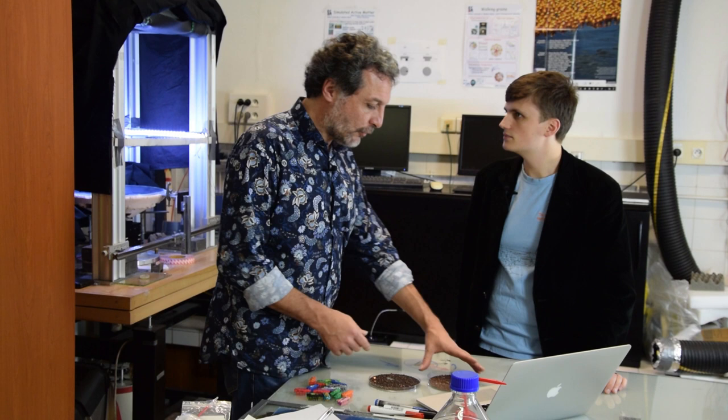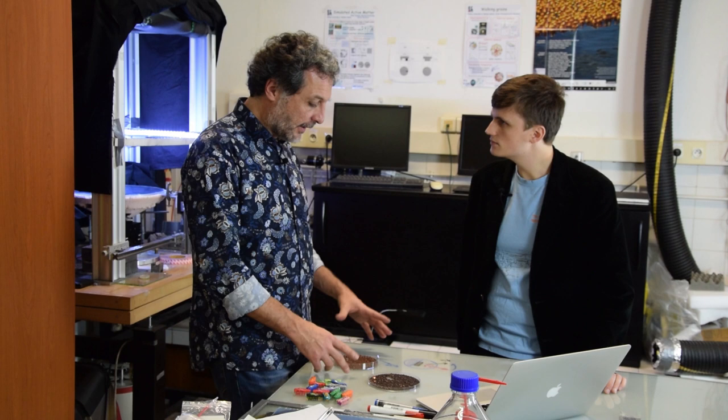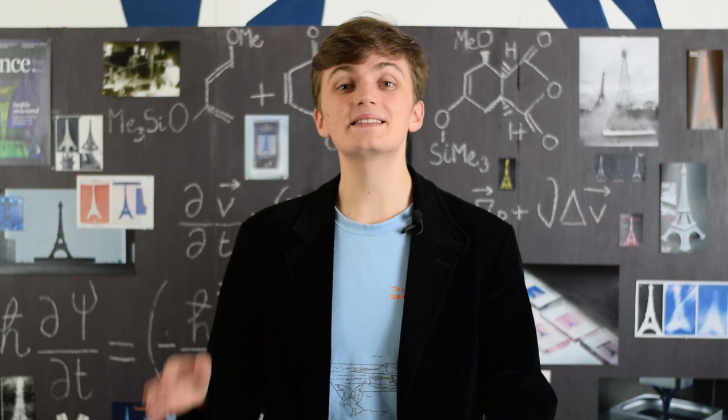Ces particules prennent de la place individuellement, mais ça veut aussi dire que si t'en mets beaucoup, elles vont commencer à être gênées les unes par les autres pour avancer. Si on prend beaucoup de petits marcheurs et qu'on les confine dans un espace restreint, un peu comme une foule dans un hall de gare à un jour de grande affluence, on va avoir des problèmes d'encombrement et les particules vont commencer à se bloquer les unes les autres. Si on reprend nos particules témoins, qui sont de simples disques, et qu'on essaye de les compacter, elles vont commencer à se ranger les unes avec les autres. C'est ce qu'on appelle la transition de cristallisation.